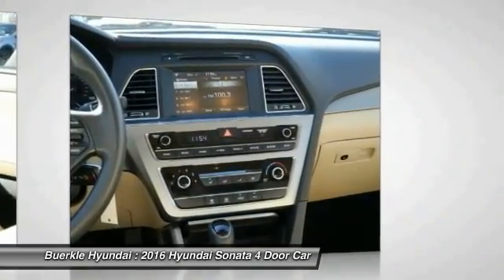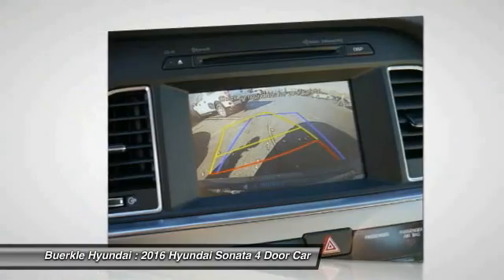Cruise control, rear defrost, AM FM stereo radio, FWD.